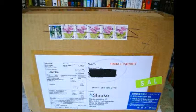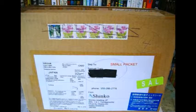Hello YouTube. I got another package here from Japan. I wonder what's in here. It's pretty torn by the shipping. Why don't I open it up and see what we got here.